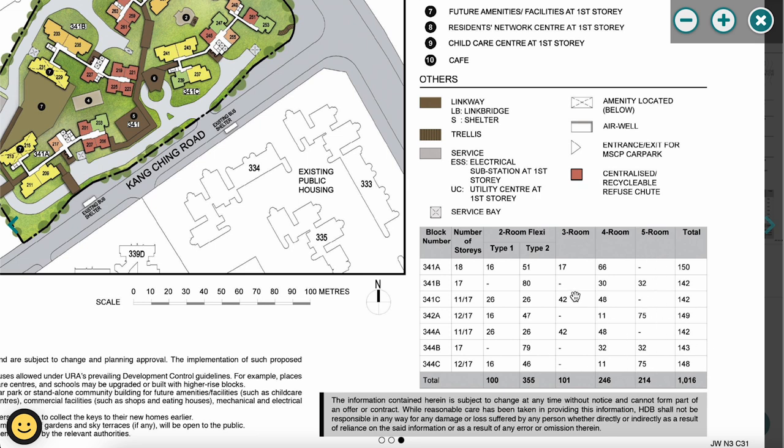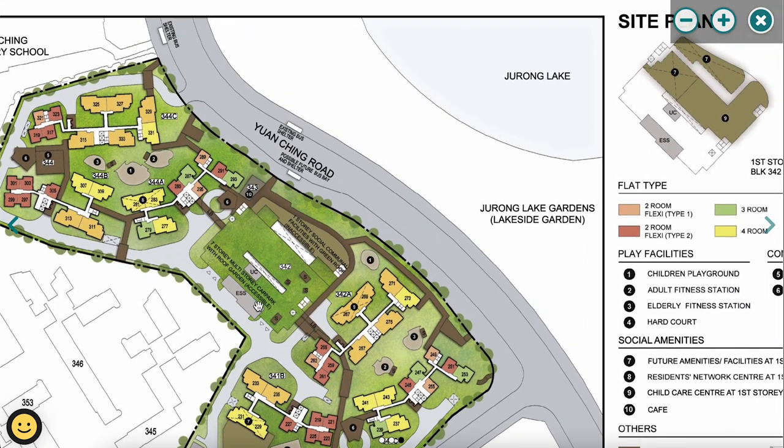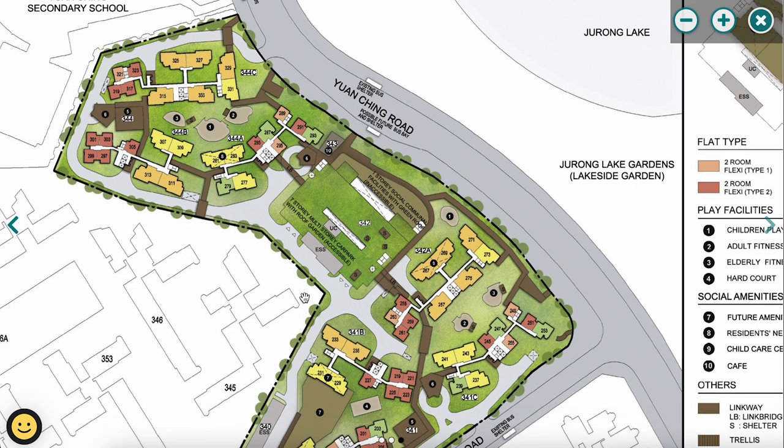Personally, I prefer units facing Jurong Lake Gardens along Yuanqing Road — stacks 271 and 273, or any unit facing that direction. Even partial lake views from stacks at block 341B would be great, especially on floors above the car park for an unobstructed view. That said, as a family you should decide together based on your own preferences and queue number, as popular units go quickly.